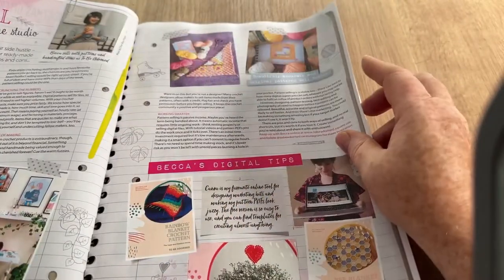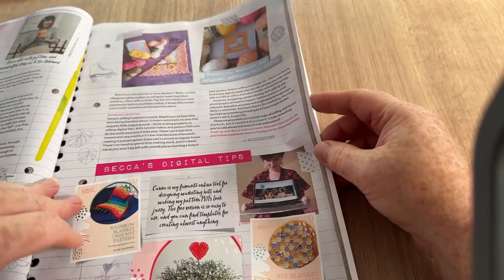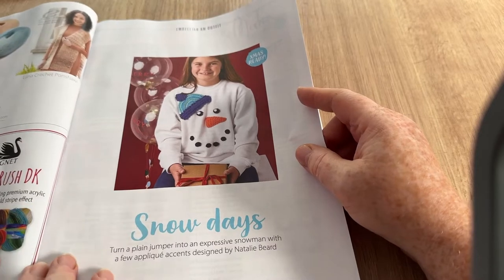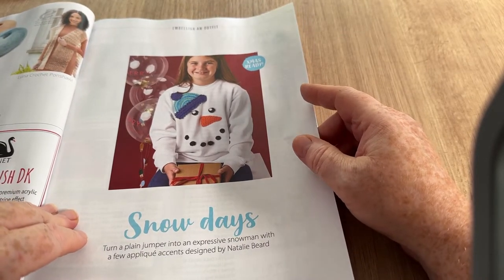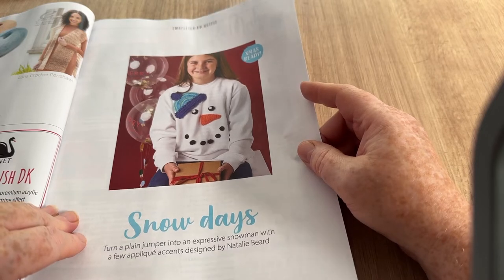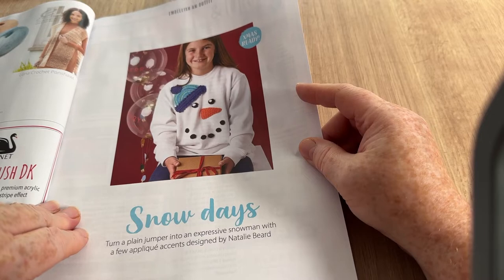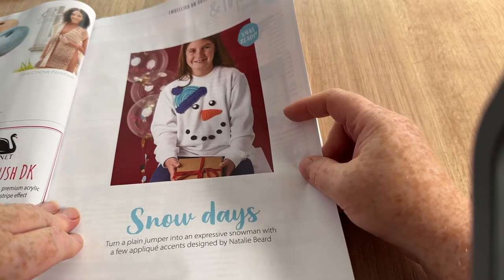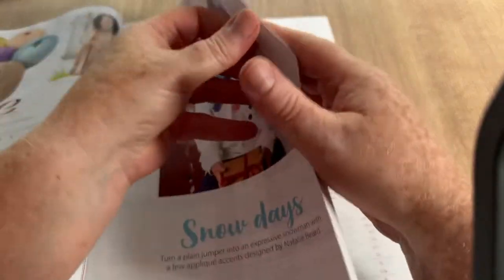There's Becca's journal — never read that — and digital tips. 'Snow Days — turn a plain jumper into an expressive snowman with a few appliqué accents,' designed by Natalie Beard. That's kind of cool. The other page is just adverts so I haven't shown it to you.